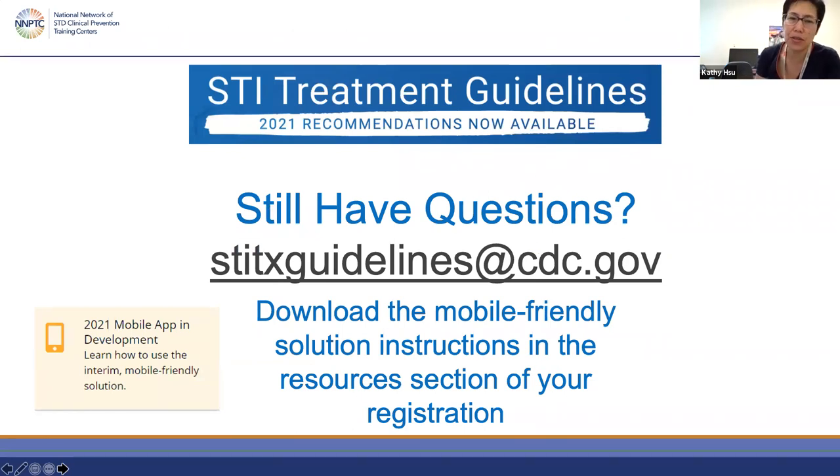If you still have questions, please feel free to email the clinical faculty who are on call for you. For specific questions about cases, you can either use the NNPTC resource earmarked in the first few slides, or if you have questions specific to the STI treatment guidelines, the CDC is available as well. We may not get to all of today's questions, so please do use these web links in the future as a resource.